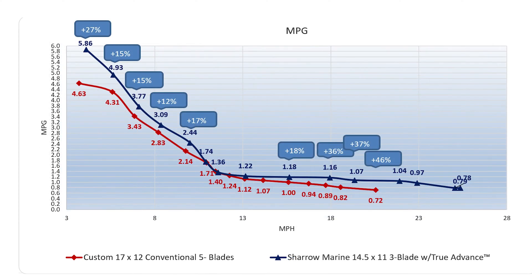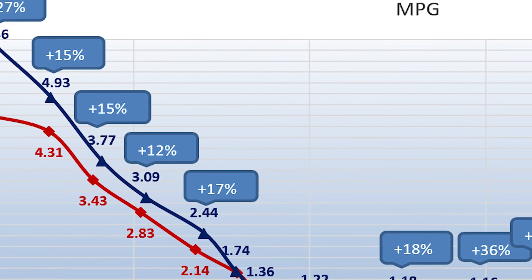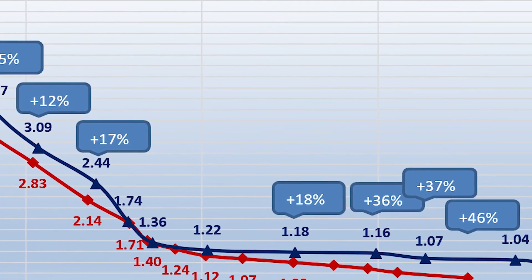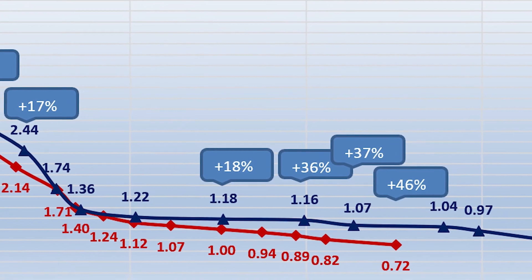At all speeds except one, the Cheryl props were more fuel-efficient than the five-bladed props. At idle speeds, the Cherrols were 27% more fuel-efficient, and at the other end of the spectrum — where the five-blade prop tops out at 18.1 knots — the new technology was 46% more fuel-efficient.